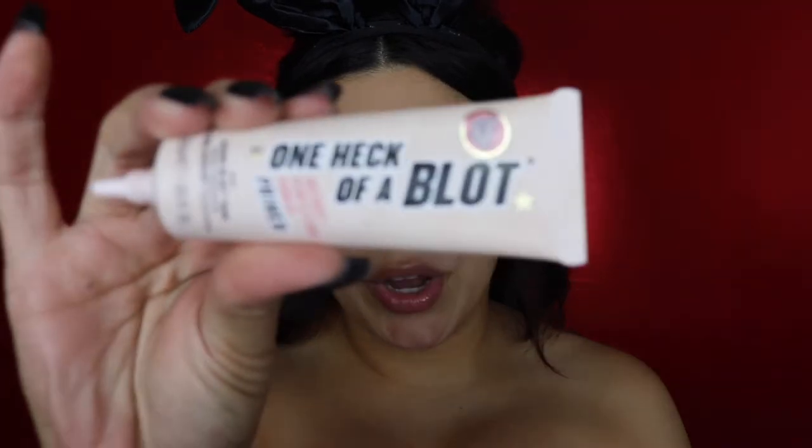So the first thing I'm going to do is go in with my One Heck of a Blot primer. I have always really loved this primer. It's really nice for kind of filling in your pores just a little bit, but more than anything else, I've always loved this primer for oil control as well. I really wanted to get this video up sooner for you guys, but time does no one favors, so I'm trying my best here.